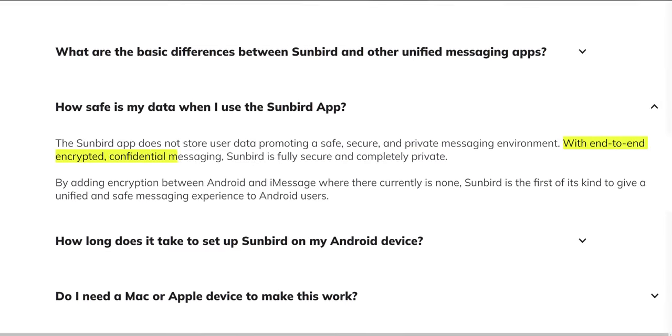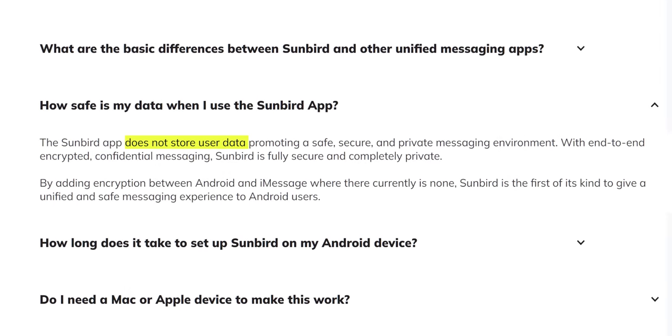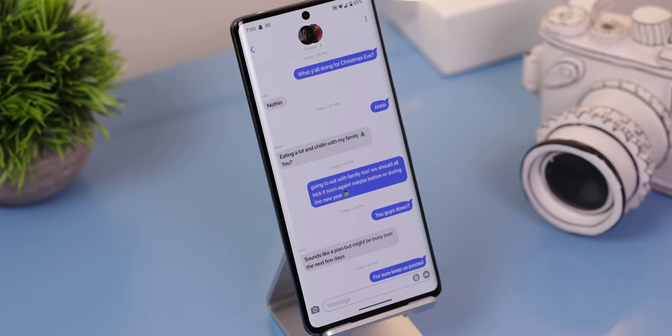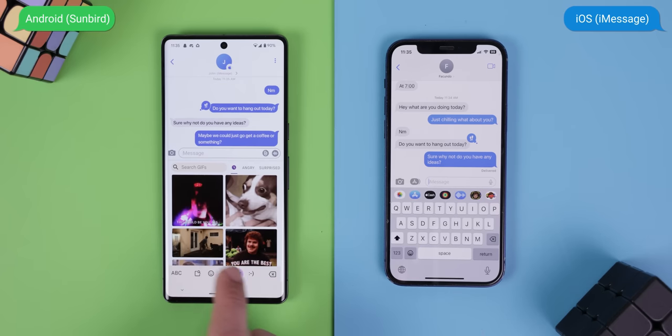Now, if you're worried that they may be able to read your messages or get your data, you shouldn't. Sunbird's fundamental premise is based on security and privacy. So every message, conversation, or information — including those from iMessage or other messaging apps that are added to Sunbird — are encrypted end-to-end. They're also not storing any user data on their servers aside from the primary email address that you use to create your Sunbird account. So in other words, the iPhone user is communicating with the server and then in turn, they have created end-to-end encryption between the server and the Sunbird app. The messages only exist in an encrypted format on the server for the microsecond that it takes to relay them to the Sunbird app. So messaging has no delay whatsoever and is instantaneous.